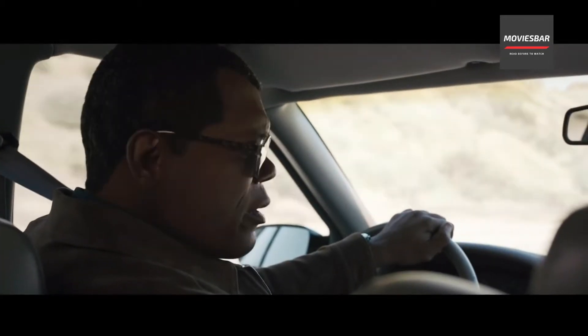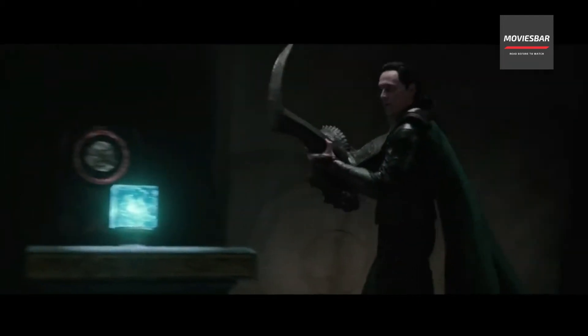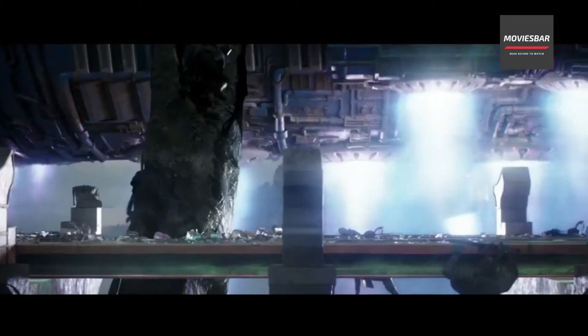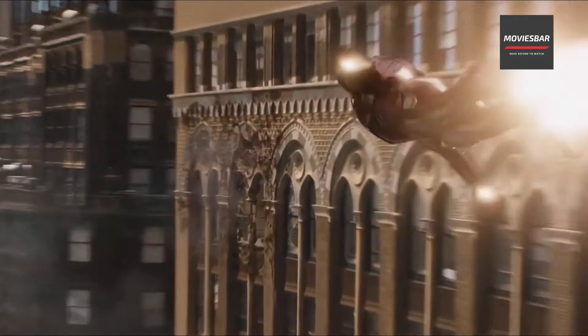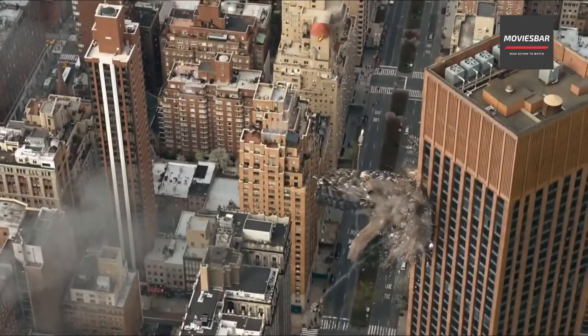In the year 2012, Tesseract was stolen by Loki and was used to open a wormhole that allowed the Chitauri army to enter New York City. In the New York City battle, Tesseract was acquired by Thor, who brought it back to Asgard.